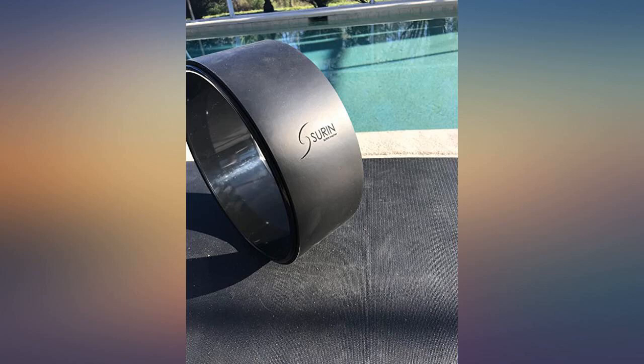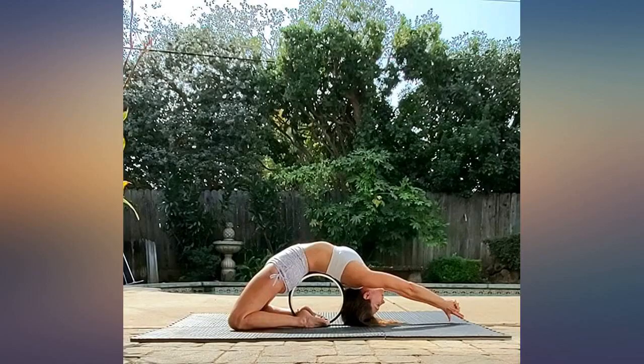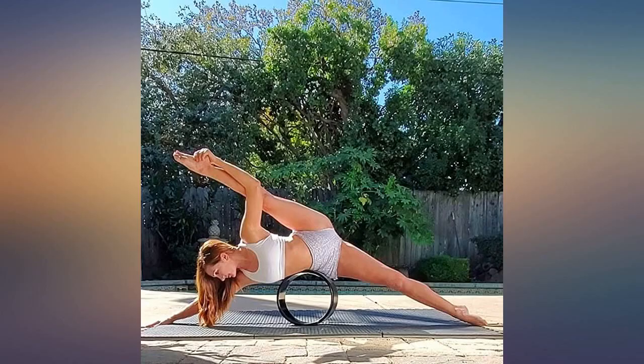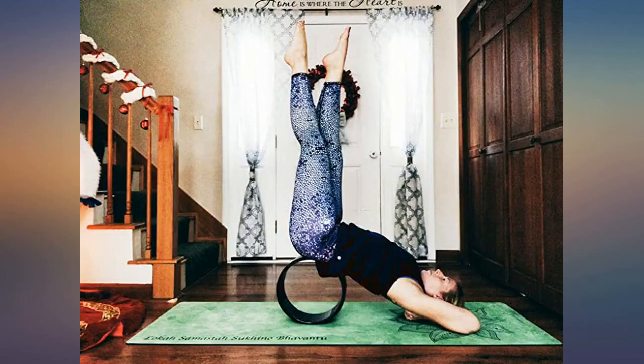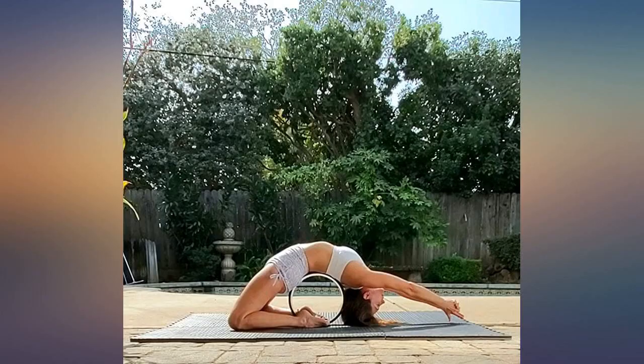It's very sturdy and I love it. It comes with a storage bag. The color is nice and classy too. Looks high quality. Great quality — I love how sturdy and stable I feel on this wheel. I trust the quality to hold up to many uses and putting my weight on it. The comfortable outer pad is perfect for passive stretches and stabilizes the wheel on the floor.